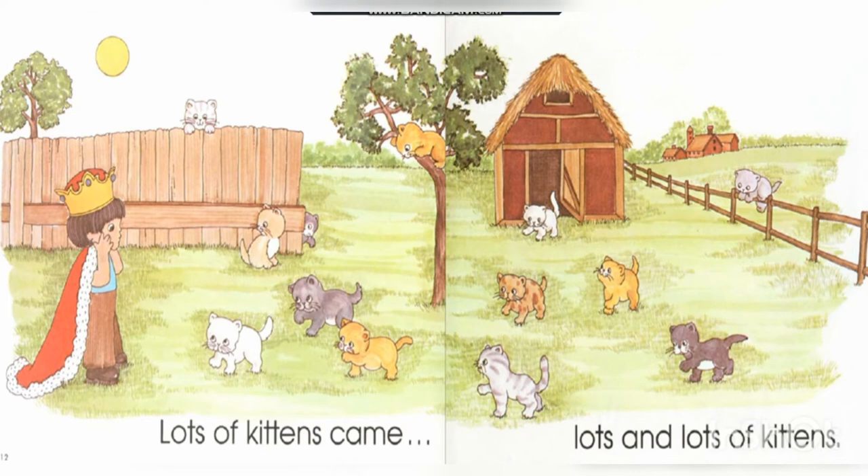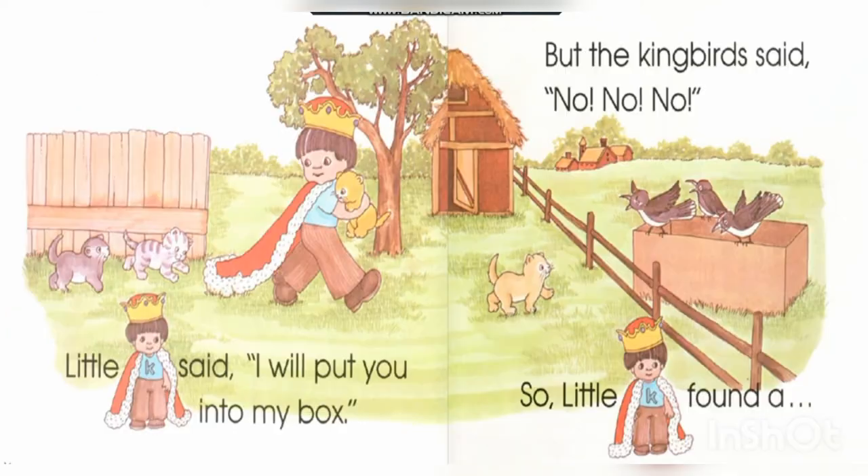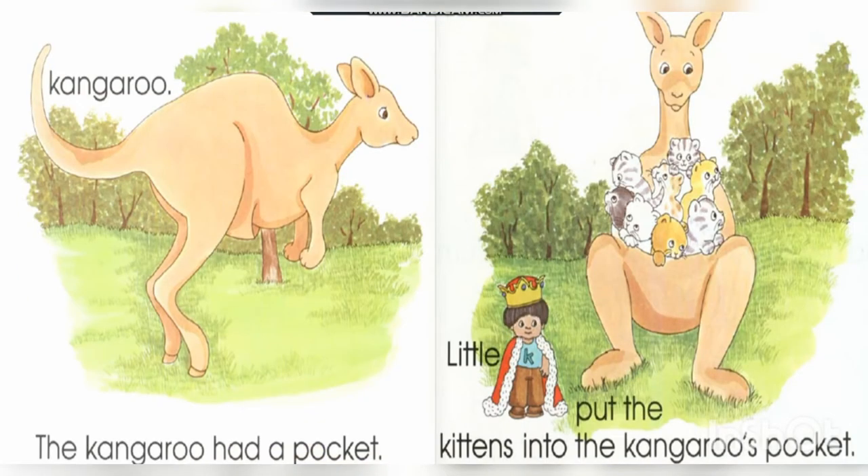Lots and lots of kittens came. Little K said, 'I will put you into my box,' but the kingbird said, 'No, no, no!' So little K found a kangaroo. The kangaroo had a pocket, and little K put the kittens into the kangaroo's pocket.